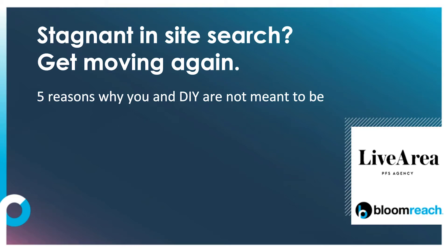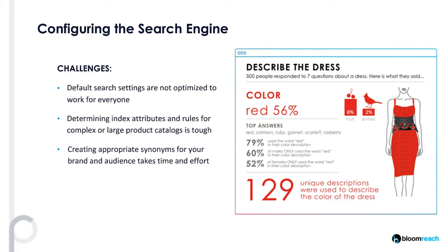We talked about the challenges companies see with simply getting data into the search engine. So let's talk about what they do with that data now they've got it, which is really creating the rules.